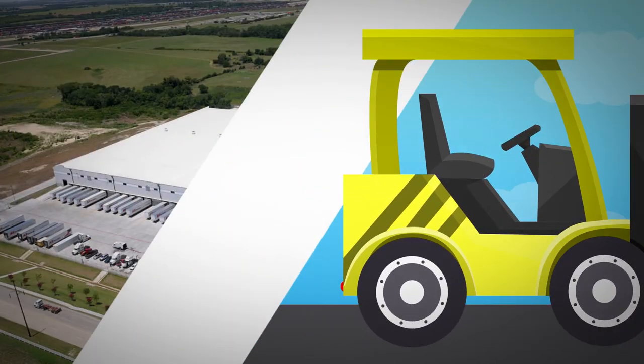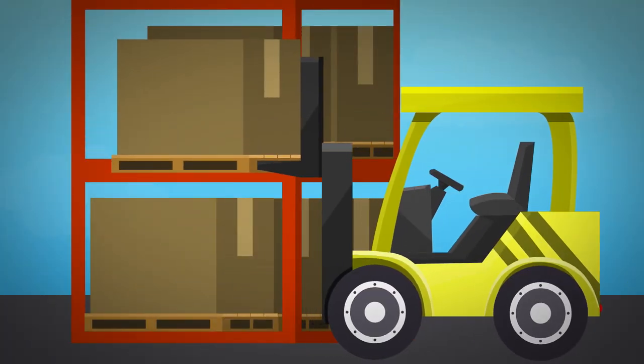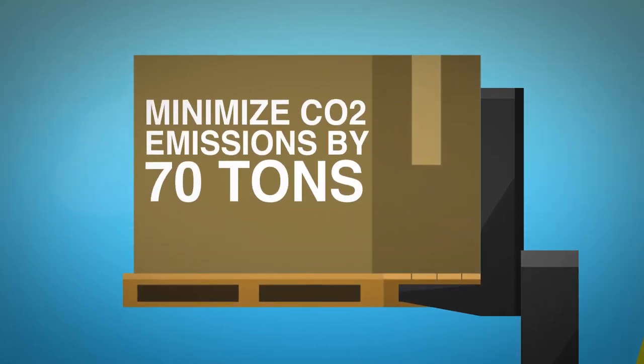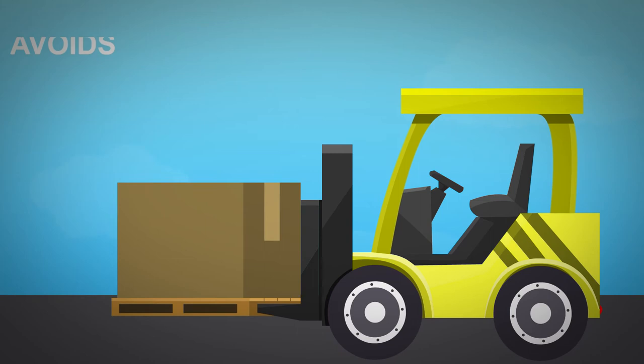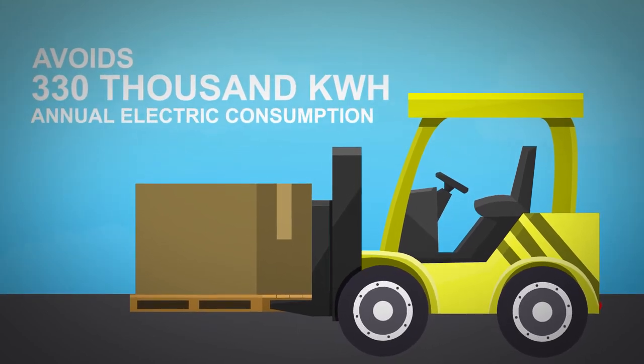At a Centerpoint developed facility in Wilmer, Texas, one company's hydrogen fuel cell powered forklifts allow them to minimize its CO2 emissions by 70 tons. This business avoids around 330,000 kilowatt hours of annual electric consumption.